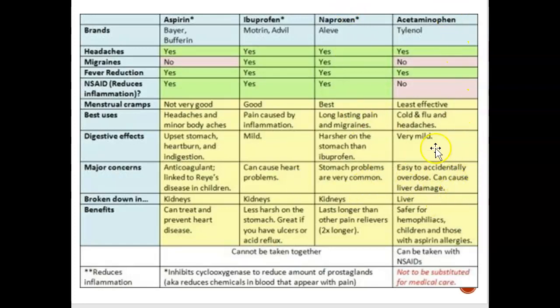Acetaminophen/Tylenol is very easy to overdose on and it can cause liver damage, so we want to be very careful not to overdose. That's it — thanks for listening.